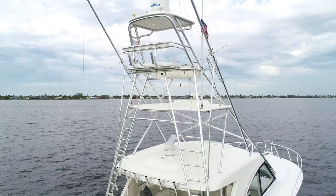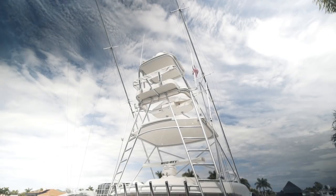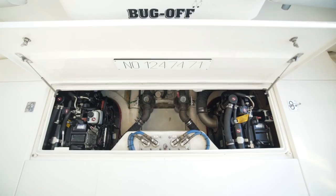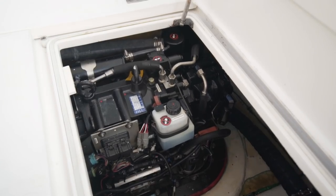She has a custom pipe welder's 10-step Tuna Tower, a fully enclosed air-conditioned helm, and brand new pods installed in December of 2018, which are still under warranty.